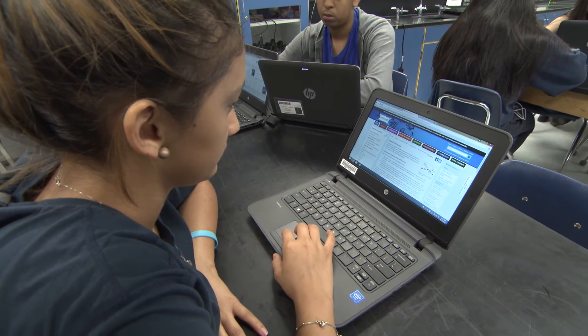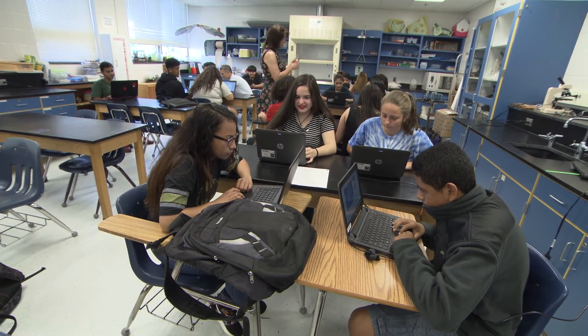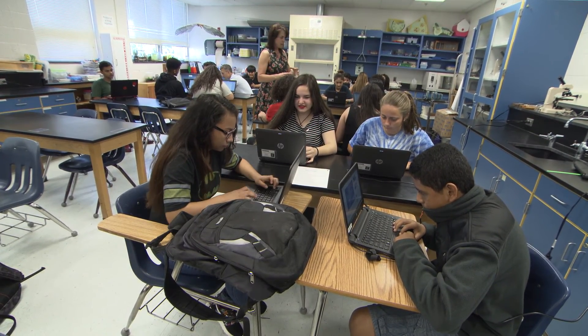Utilizing technology in the classroom can invigorate kids and bring learning to higher levels that kids themselves never even knew they could achieve.